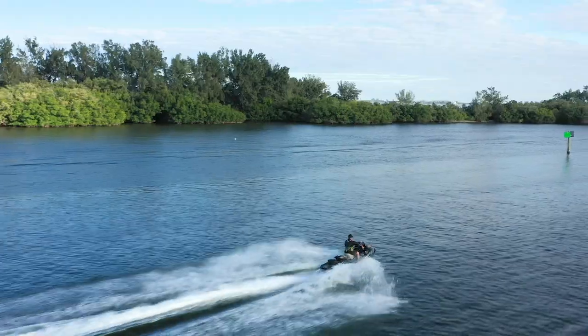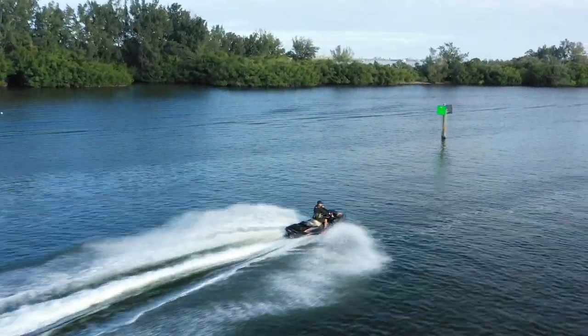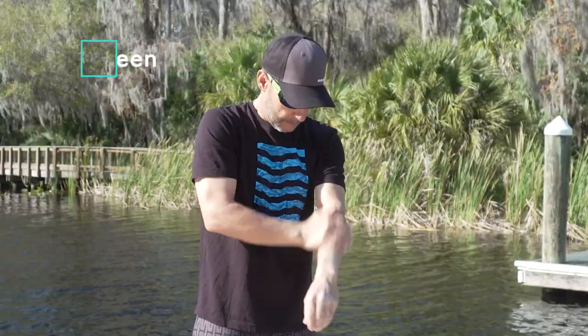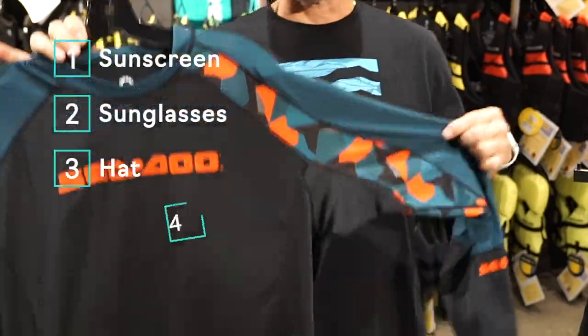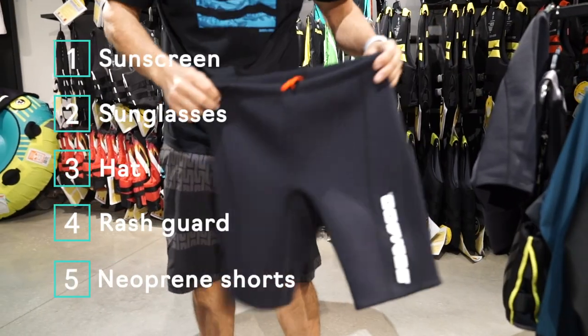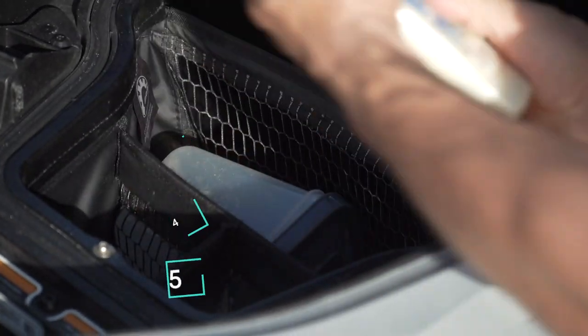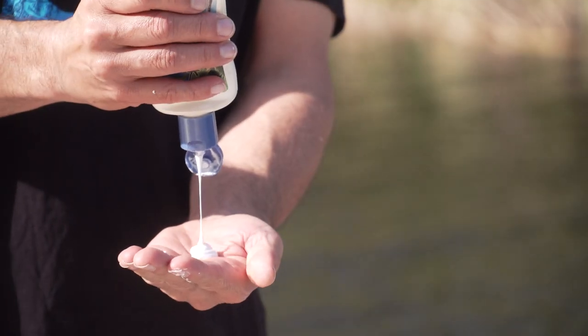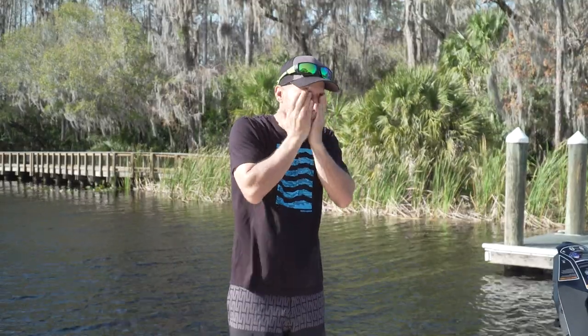Let's talk sun protection. There are lots of options to help protect you: one, sunscreen; two, sunglasses; three, hat; four, rash guard; five, neoprene shorts, which we just covered. Sunscreen is an essential — ensure it's applied and you've got some spare packed in your seat. There are some great sea-friendly options available.